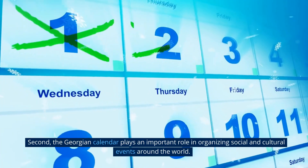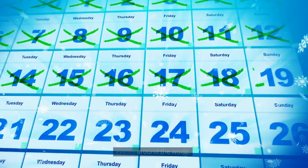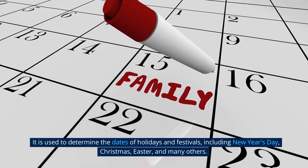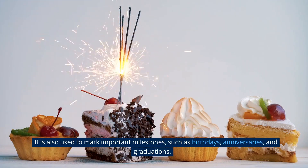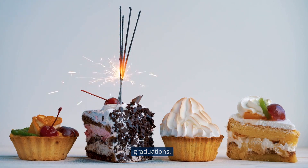Second, the Georgian calendar plays an important role in organizing social and cultural events around the world. It is used to determine the dates of holidays and festivals, including New Year's Day, Christmas, Easter, and many others. It is also used to mark important milestones, such as birthdays, anniversaries, and graduations.